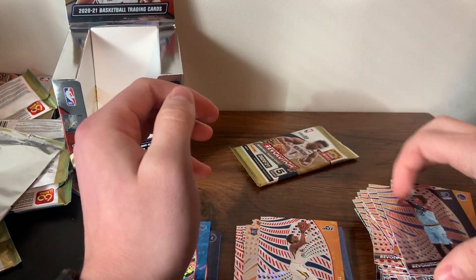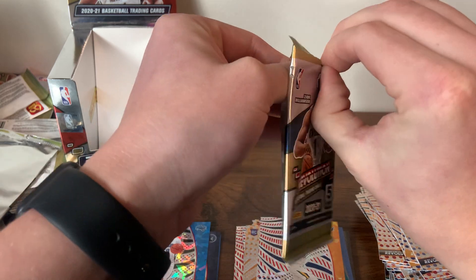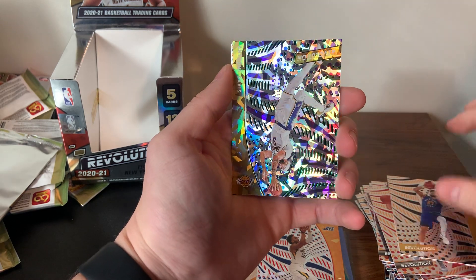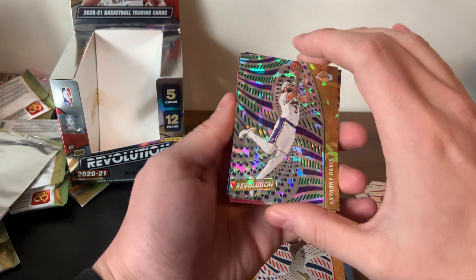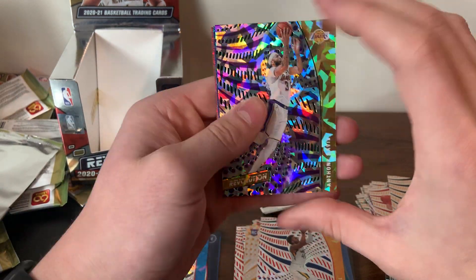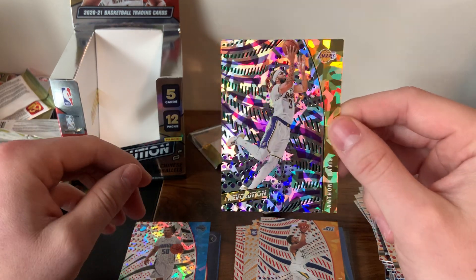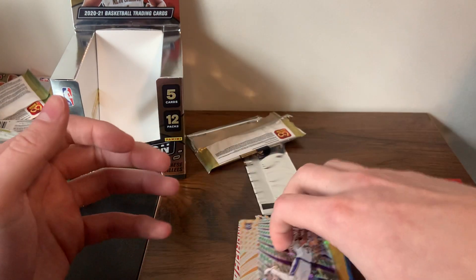Last pack: Kevin Herter, Jamal Murray, and Anthony Davis. Wait — this Anthony Davis IS a numbered one! Number 288 — 62 of 88, a numbered Anthony Davis! Then a Blake Griffin and a Karl-Anthony Towns. Not a bad pack to end it on with a numbered card. I might go back and check if I missed any others — I don't think I did, but that one was facing differently.